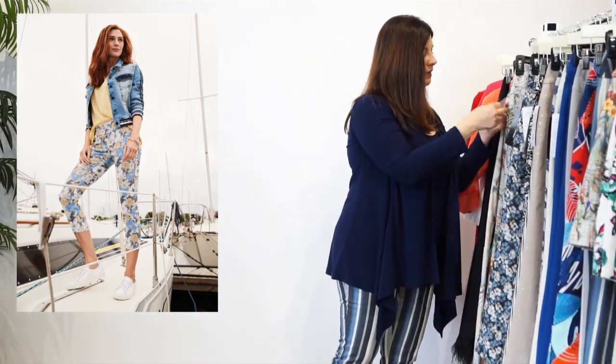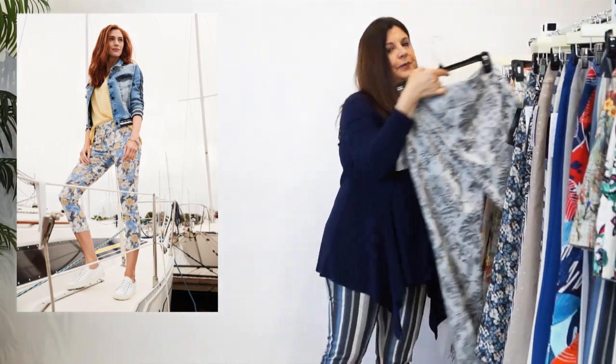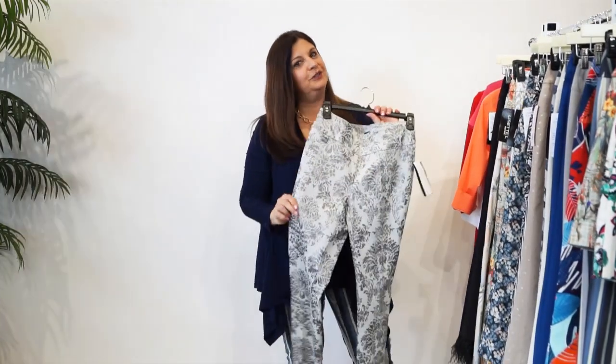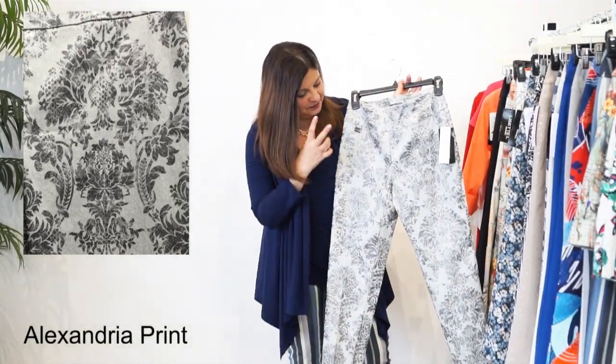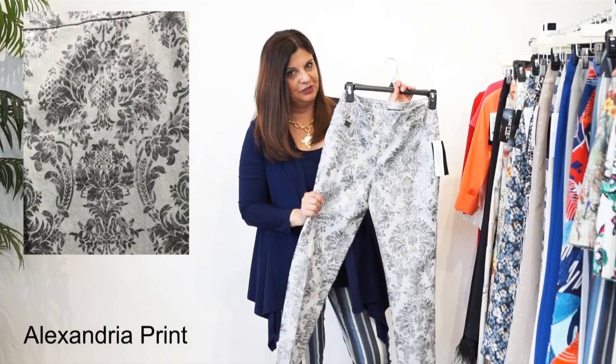The next one we have is our Alexandria print. Doesn't this look like a little bit of royalty? It does. It's gray and it's almost got this little bit of a sheen - a little bit of a metallic sheen to it.